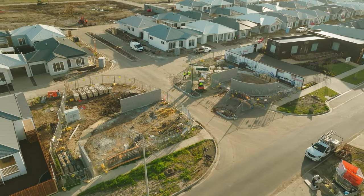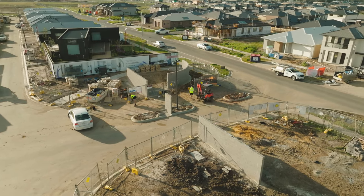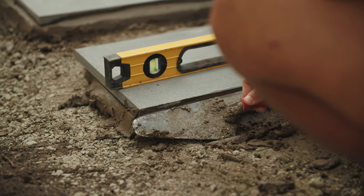Our main entrance is starting to take shape with the wall construction underway, and shortly the entrance gates will be installed and we can start landscaping, which has been designed by our amazing clubhouse architect DKO.